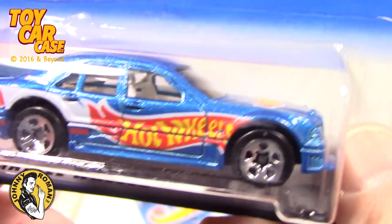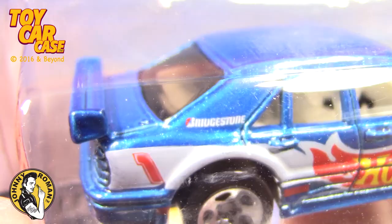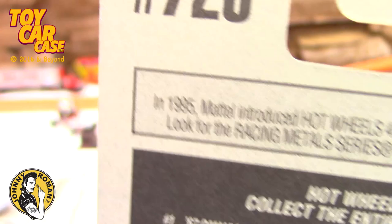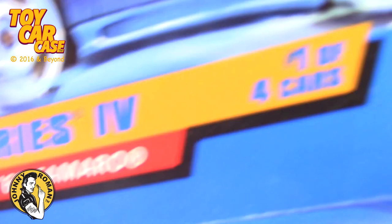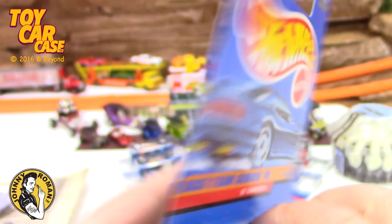Here is number two of four - the Mercedes C-Class, the poor man's Mercedes. Totally rocking on that. The colors are just gorgeous. Look at the little details and everything. I am totally loving everything about that. Number 726, collector tip: introduced Hot Wheels four-car collector series in 1995. And here is number one of four. Do you know what kind of car it is? It's a '67 Camaro! So gorgeous in these colors. Hood opens on this one too. This is fantastic, number 725 collector.